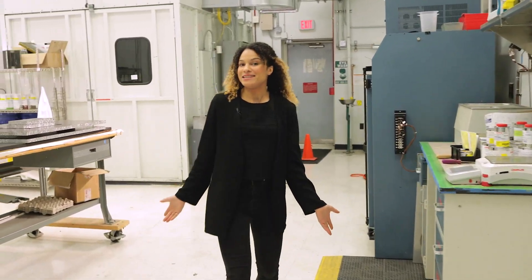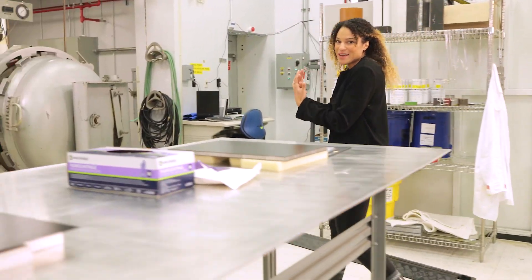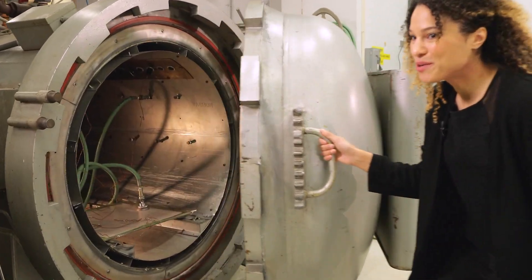The backplane isn't entirely all carbon. A durable polymer binds those carbon fibers together with a plastic-y like glue, and then they are baked in an autoclave like this.